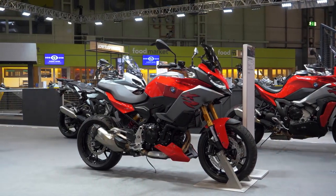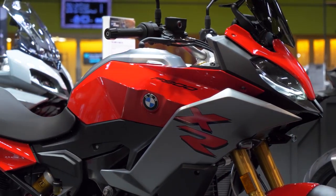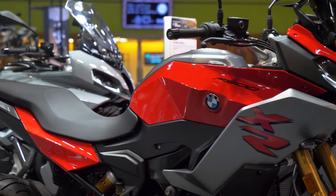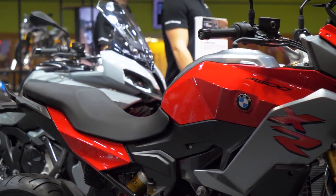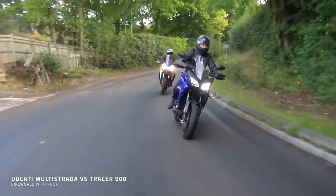When you think about what's out there, what's available, I'm not sure this has got any direct competitors. Well, this middleweight touring segment is super popular. There's no doubt. Your Tracer 900 is really popular. Your Tracer 700 is really, really popular. People love that type of bike.